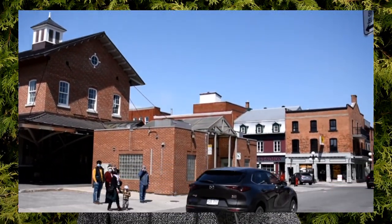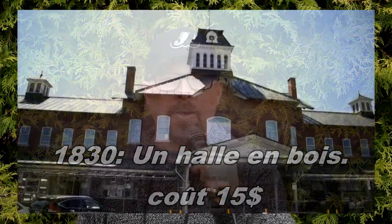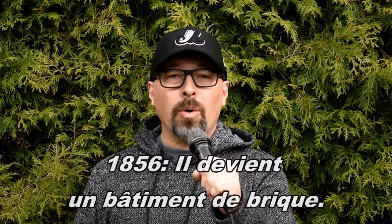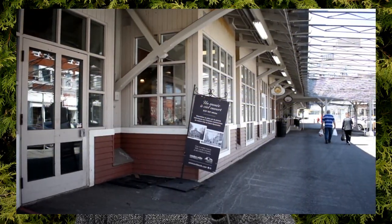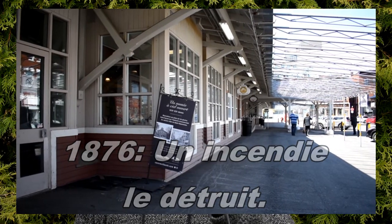Imaginez-vous, au début, on a construit seulement un hall de bois vers 1830 au coût de 15 $. Au fil des années, les gens viennent, alors on sent le besoin d'agrandir. Vers 1856, on décide d'ériger une bâtisse en briques beaucoup plus solides qu'un simple hall de bois. Malheureusement, en 1876, un incendie va raser le marché.